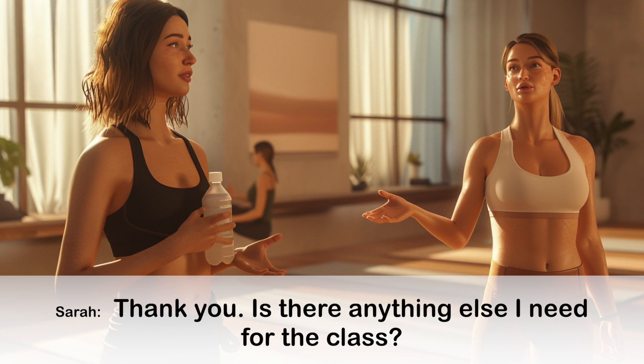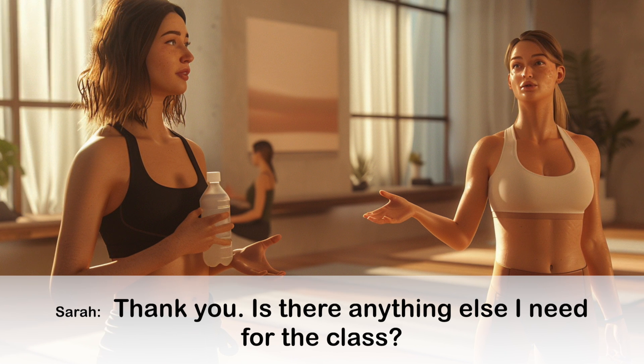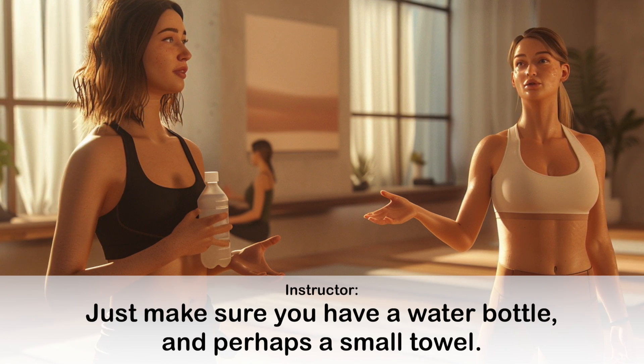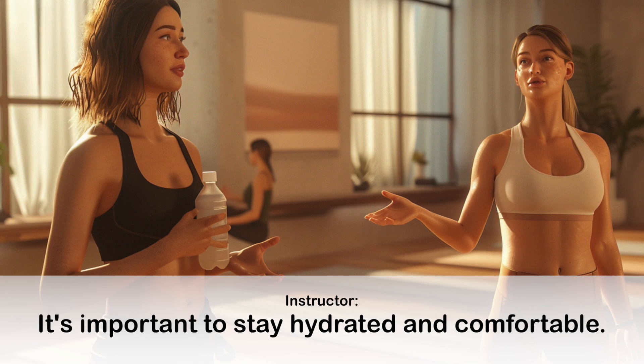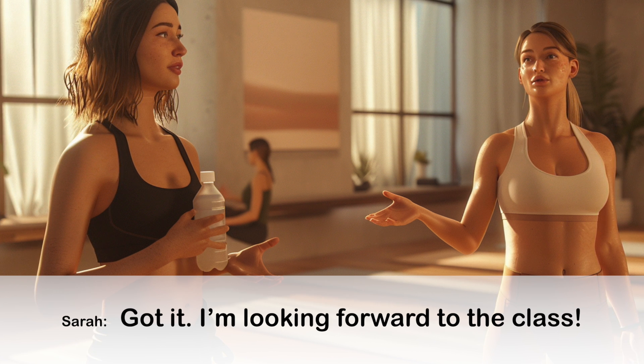Thank you. Is there anything else I need for the class? Just make sure you have a water bottle and perhaps a small towel. It's important to stay hydrated and comfortable. Got it. I'm looking forward to the class.